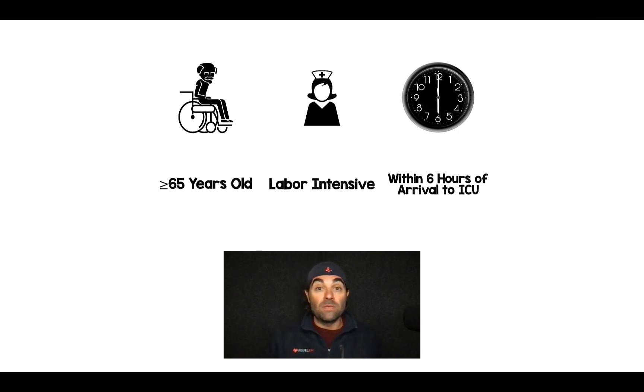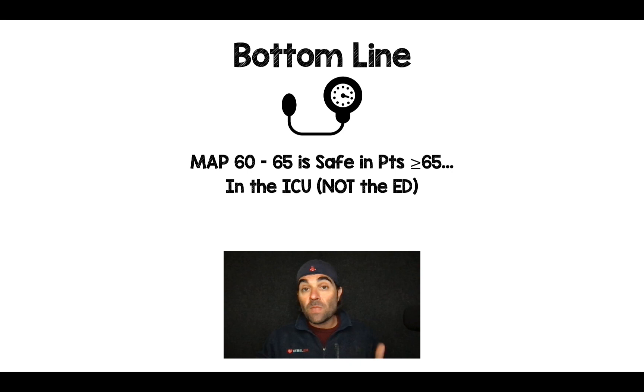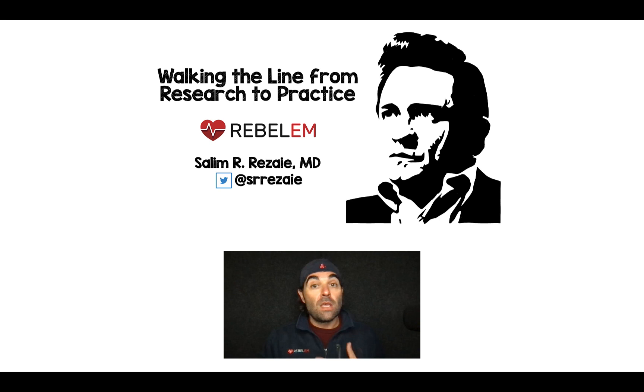There's nothing magical about a MAP of 65. The bottom line for me is that a MAP of 60 to 65 is safe in patients with vasodilatory shock who are 65 years of age or older — but in the ICU, after the initial resuscitation is done, not in the emergency department. We need to do our initial resuscitation the same way. This doesn't change practice in the ED, and I'm worried that given patient-to-nurse ratios, MAPs could drop below 60, which could have serious untoward effects. Let me know your thoughts and questions in the comments. Thanks for tuning in.